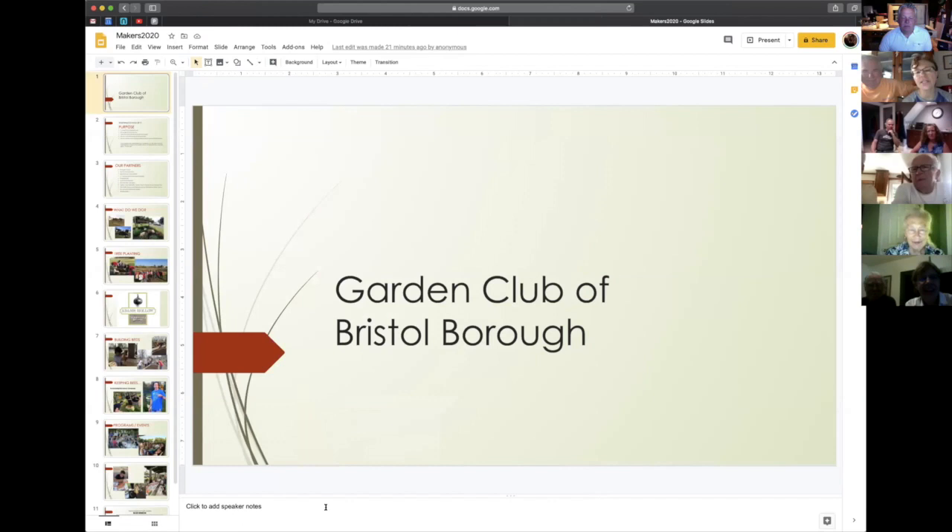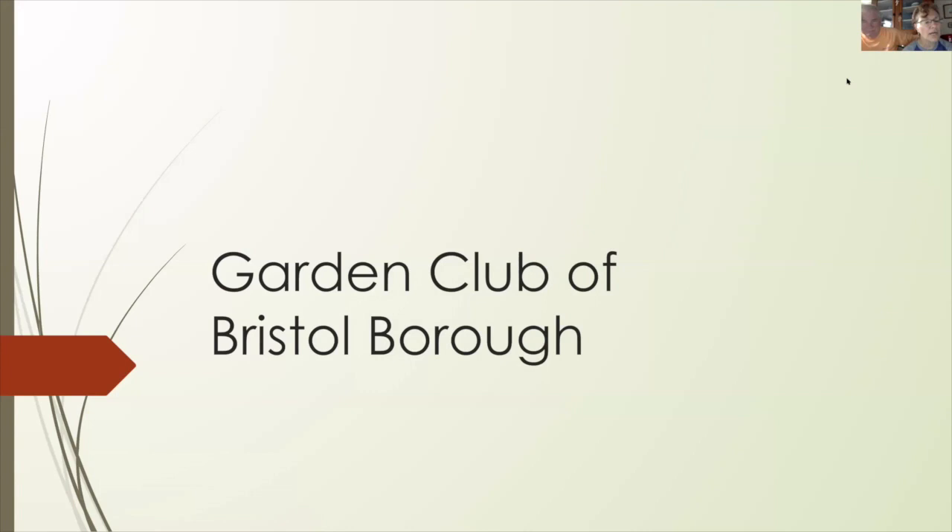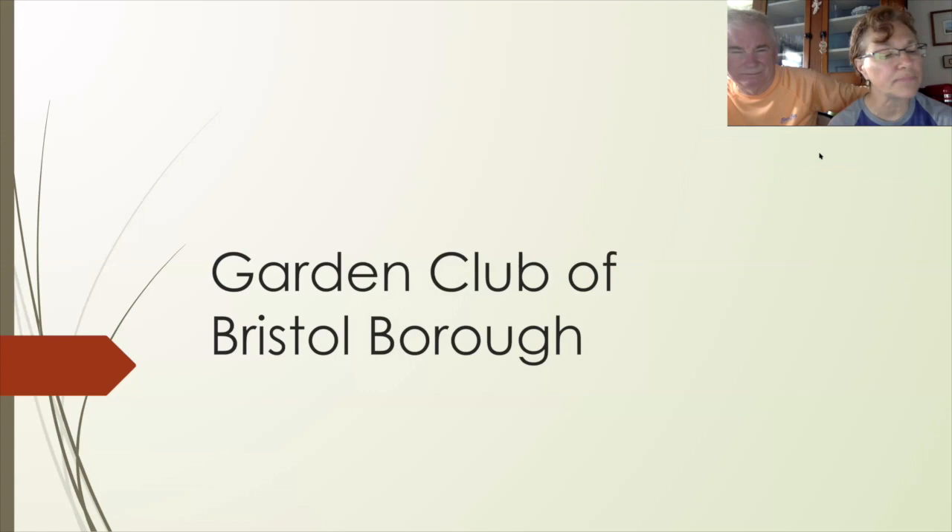The Garden Club at Bristol Borough actually started when I was working at the Grundy Museum. The Grundy Foundation provided the seed money to get the Garden Club started here, because Margaret Grundy was passionate about her own gardens. It stayed there until my retirement, and in 2018 the Garden Club of Bristol Borough became a standalone 501c3 nonprofit organization.